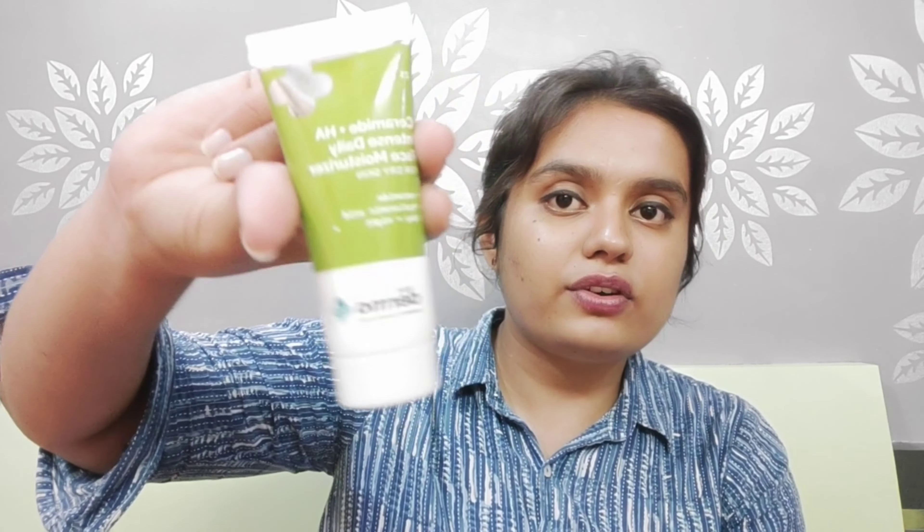It just looks like my natural skin and I love it. You can try it for dry skin — it's a great, budget-friendly product. One tube should last about 2 months and I've already been using it for a week.